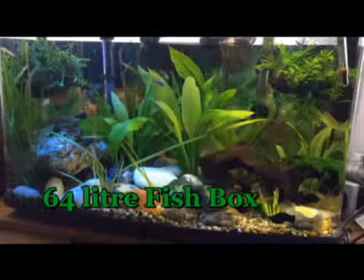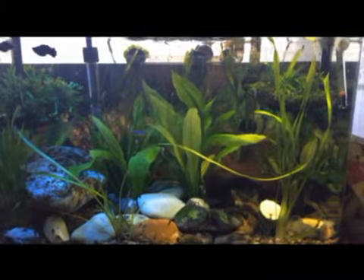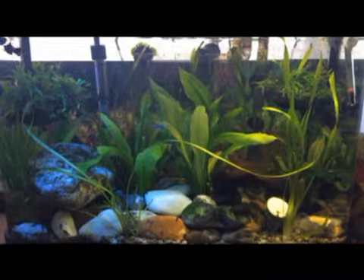Hi, in this vlog I will be showing you around my tropical fish tanks. I hope you enjoy seeing them all. This is the smallest of my tanks — it's got 64 litres of water in it.